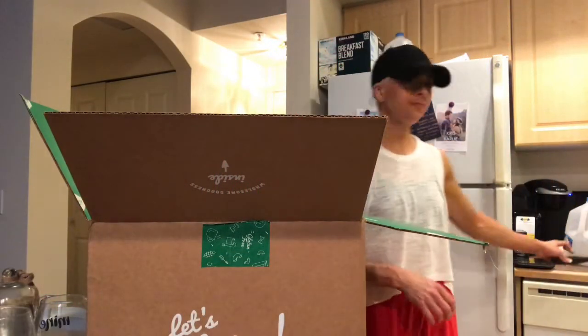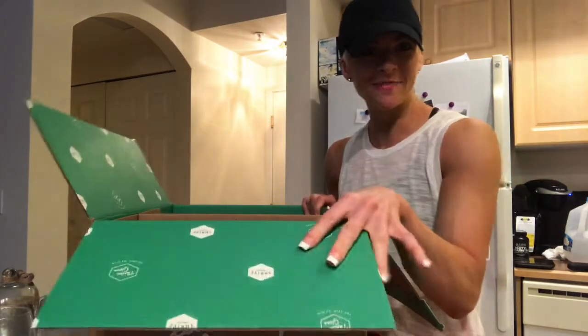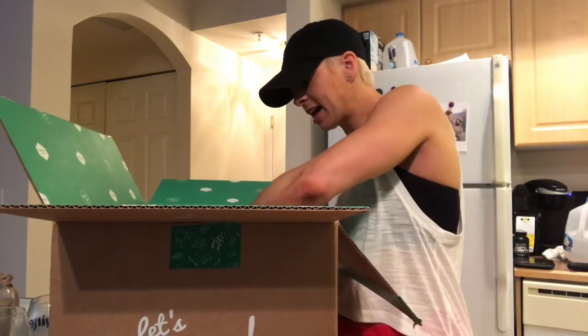What is up YouTube! I got my box from Thrive so I thought I would do a little unboxing and show you guys what I got. We'll start on this side.